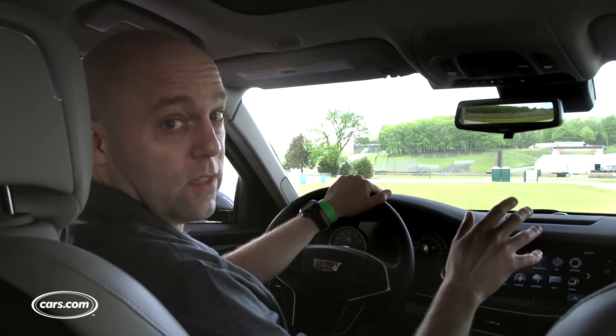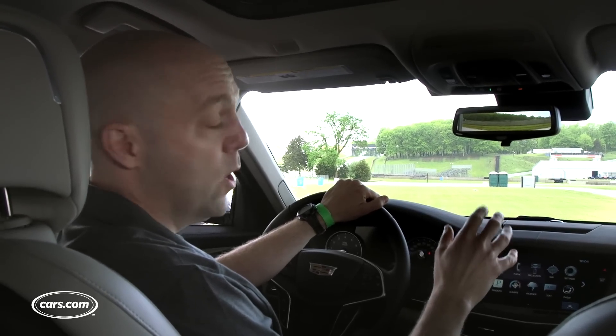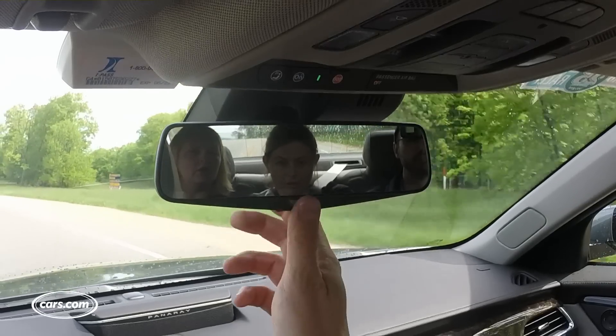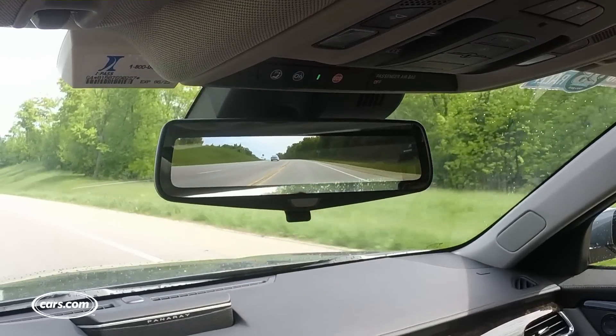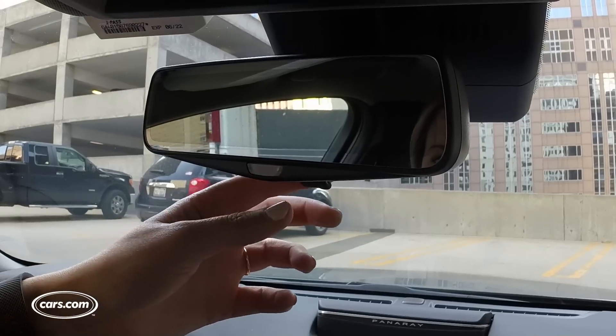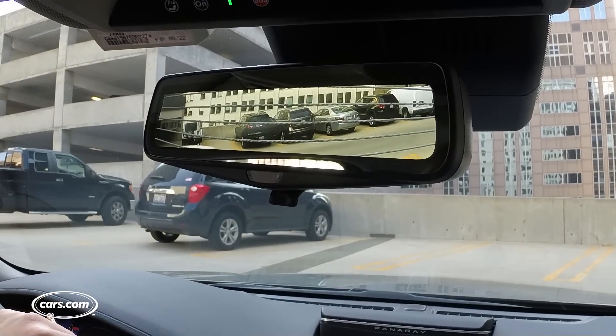The nice part about this system isn't just that it's a camera view, but that if you have passengers in the back seat like we have here, sometimes — especially if they're sitting in the middle — it's hard to see. You flip the camera switch on and you get a nice view. In fact, Cadillac says this view is 300% wider than what you'd get with a mirror.